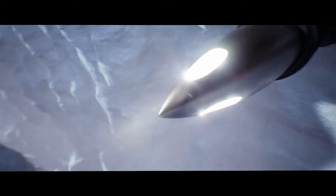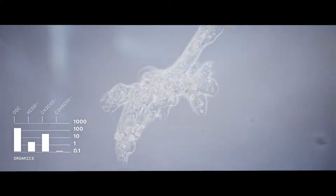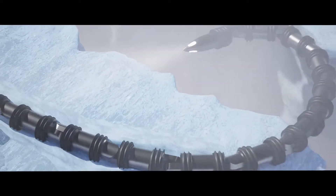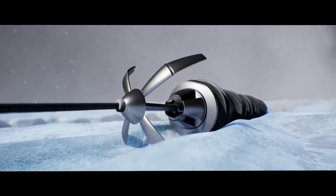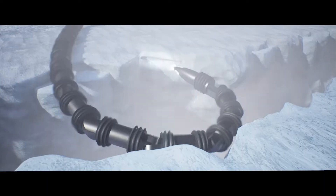From this first-of-its-kind surface experiment, scientists will learn more about the mechanisms driving the jet activity and the chemical makeup of the spray. But to truly characterize the ocean that lies beneath, EELS must venture deeper.